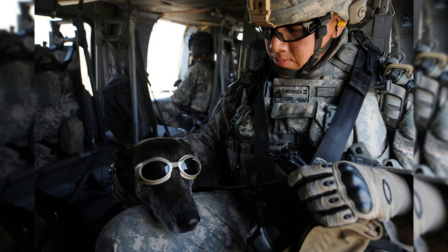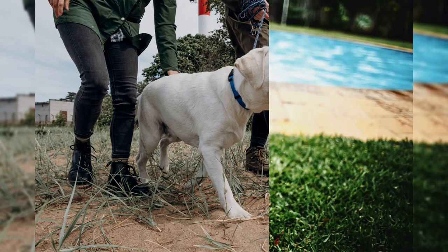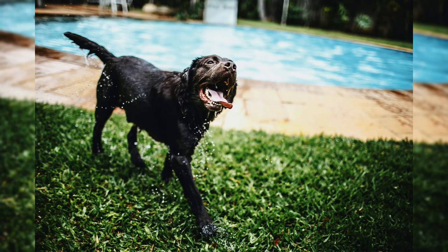The Labrador Retriever is a medium-sized breed that stands between 22 to 24 inches tall, and weighs between 55 to 80 pounds. They have a thick, water-resistant coat that is typically black, yellow, or chocolate. Labrador Retrievers are known for their friendly, outgoing nature, and their ability to retrieve items on command.